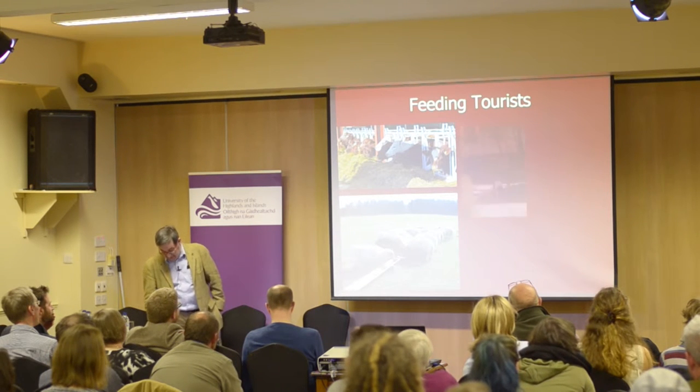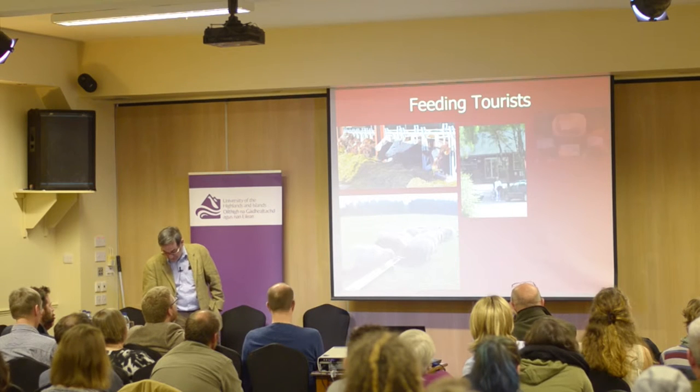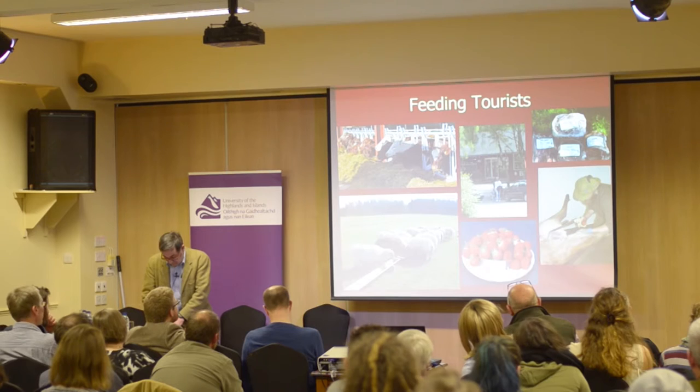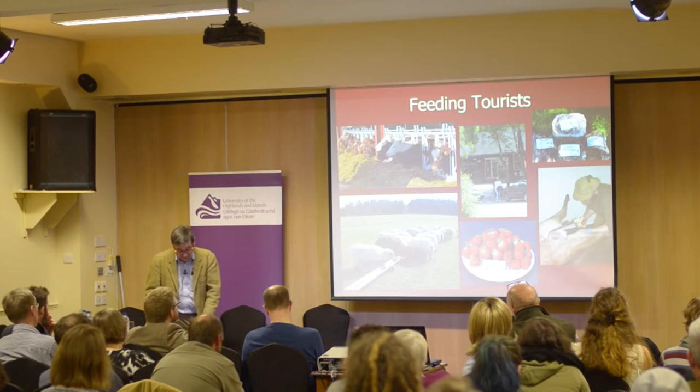Farming tourists has the advantage that unlike cattle and sheep, we don't pay to feed them — they pay us. We sell our beef, lamb, venison and strawberries in our holiday park shop, and tourists are willing to pay more for local food, with food miles almost nil.